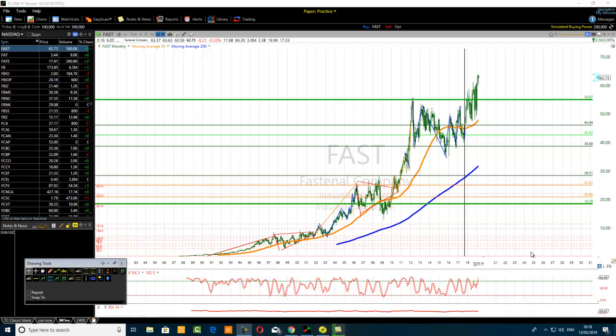Hello traders. The title of this video is 'The Secret of the 261.8% Fibonacci Extension Revealed.' I mentioned before that the 161.8, the 261.8, and the 361.8 Fibonacci extension levels are key for breakout trading setups. The secret of the 261.8% Fibonacci extension is about breakout trading. In this tutorial I want to demonstrate the power of the 261.8% Fibonacci extension for breakout trading.